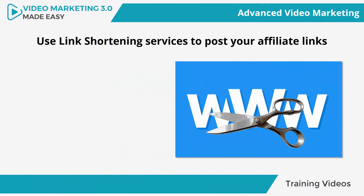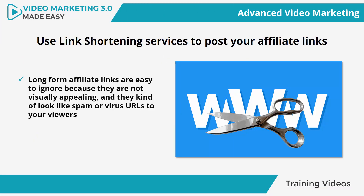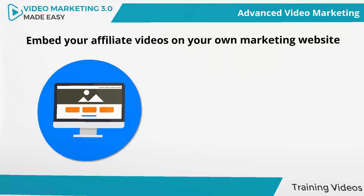Use link shortening services to post your affiliate links. Long-form affiliate links are easy to ignore because they are not visually appealing, and they kind of look like spam or virus URLs to viewers. The best way to share your affiliate links is by using link shortening services such as Bitly, which will help you to feature a shorter version of your affiliate links in places such as your video descriptions.